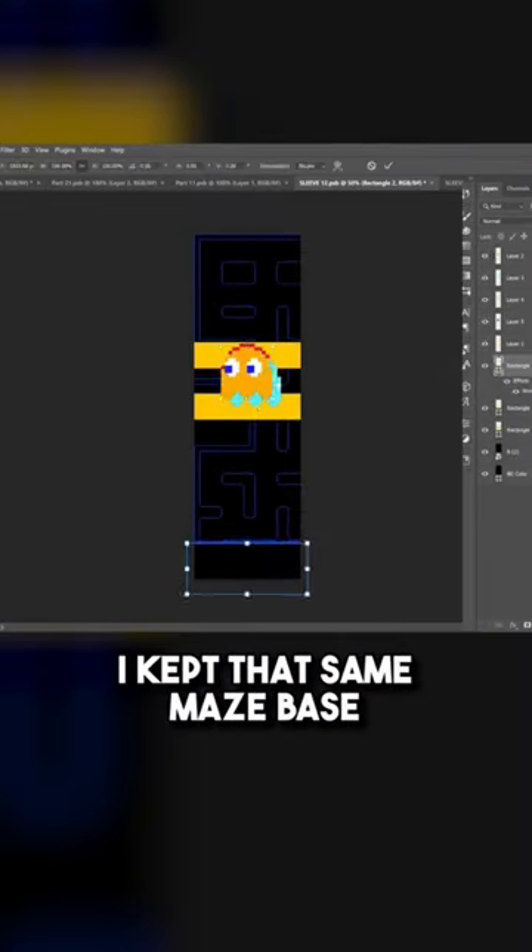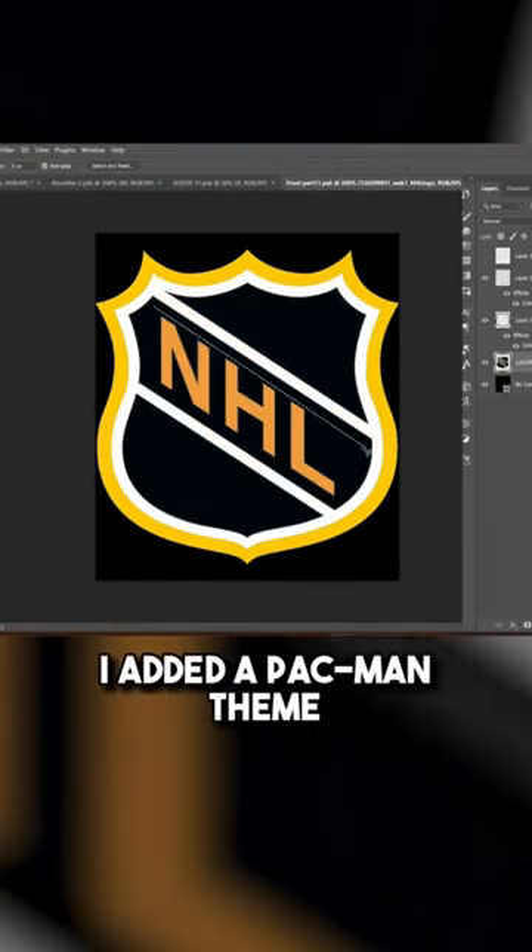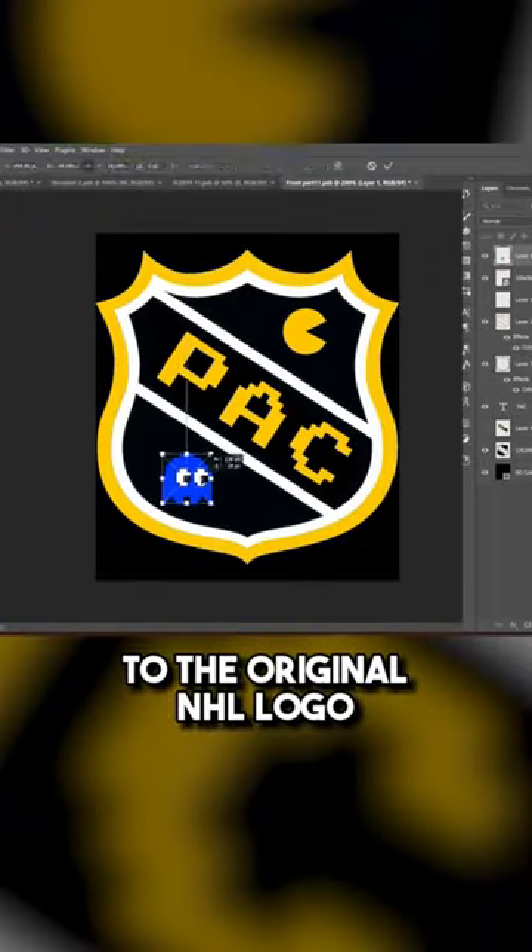For the sleeves and collar, I kept that same maze base and added some ghosts chasing Pac-Man. For the main logo on the collar, I added a Pac-Man theme to the original NHL logo.